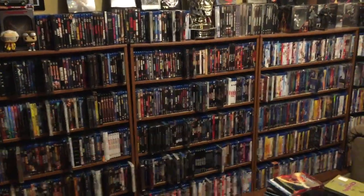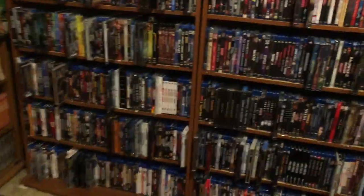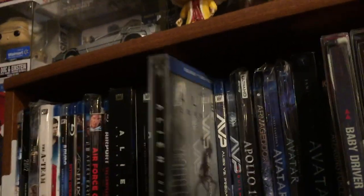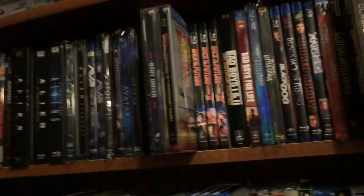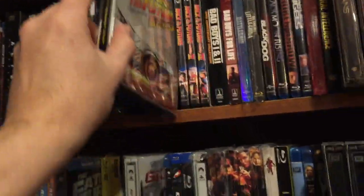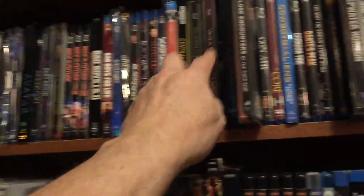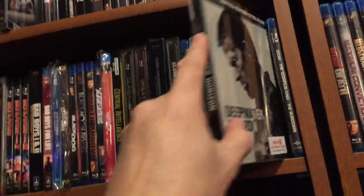Let's get into the steelbooks. Over here on the shelf, we have first off Alien Covenant, Baby Driver, Back to the Future trilogy, then Clash of the Titans, Wrath of the Titans, Close Encounters of the Third Kind, and Deepwater Horizon.